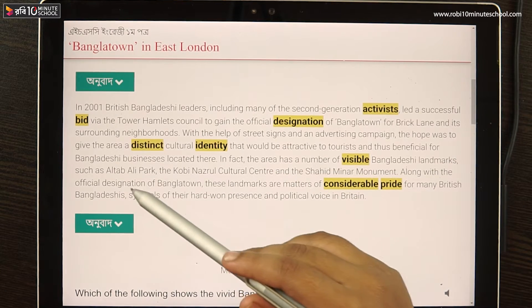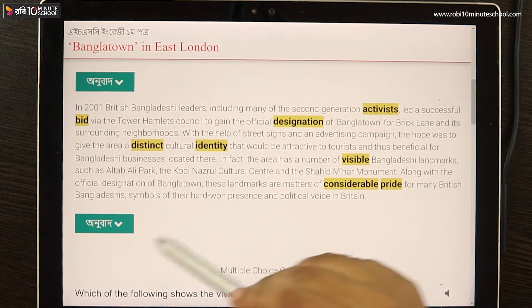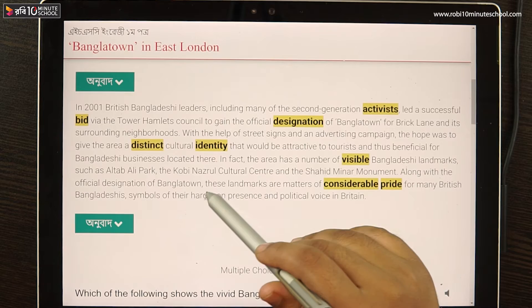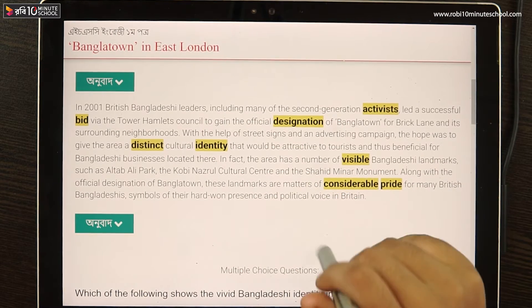Along with the official designation of Bangla Town, these landmarks serve as matters of considerable pride for many British Bangladeshis — symbols of their hard-won presence and political voice in Britain.